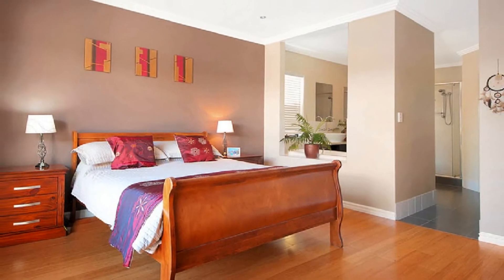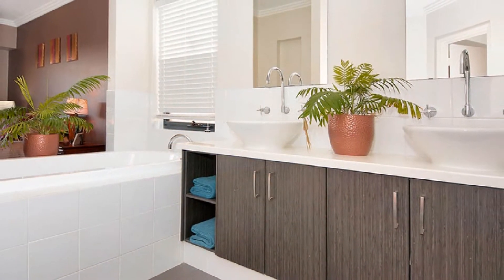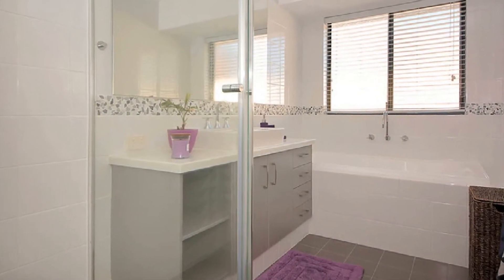The spacious master boasts a walk-in robe and ensuite, displaying a double-bowl vanity and separate dual-access toilet. Whilst the well-proportioned remaining bedrooms share the family bathroom with separate toilet,